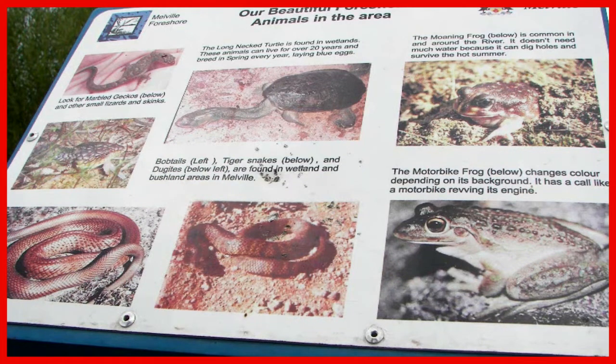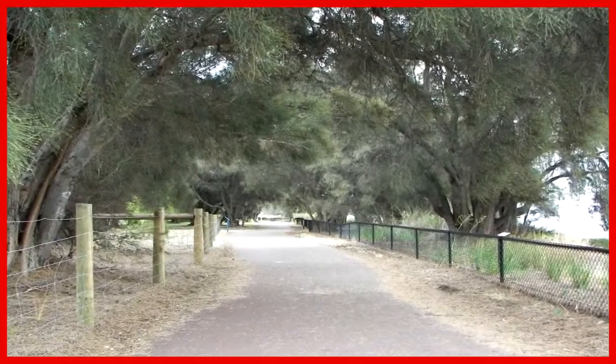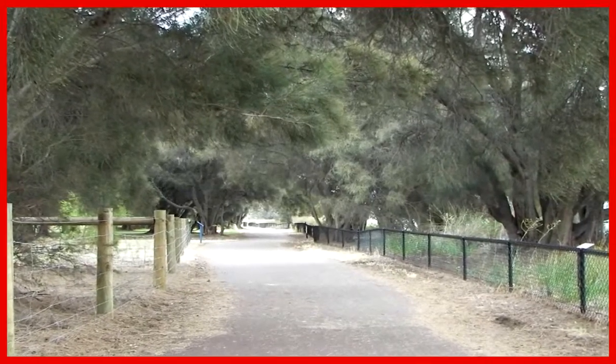Animals found in the area are noted, including the numbers of poisonous snakes, some of them quite deadly. Actually, I've never seen a poisonous snake in Perth, and you're unlikely to see them crawling across these cycleways.